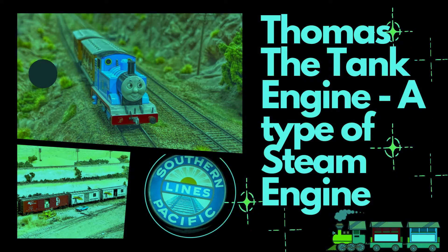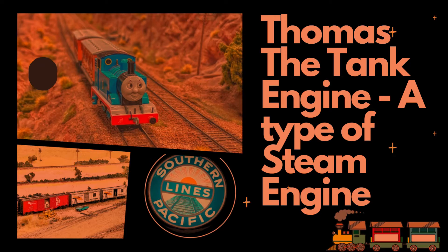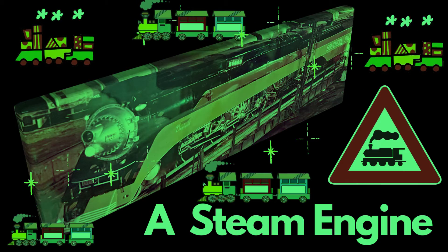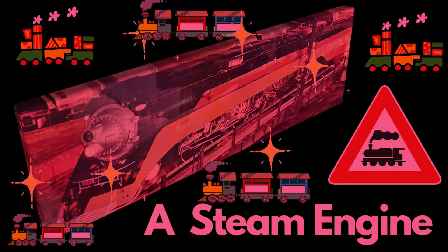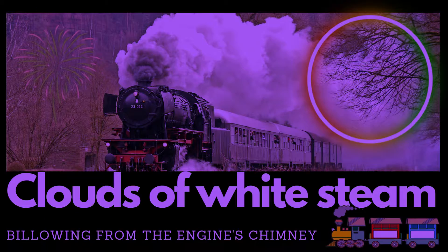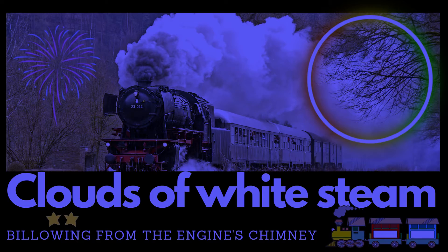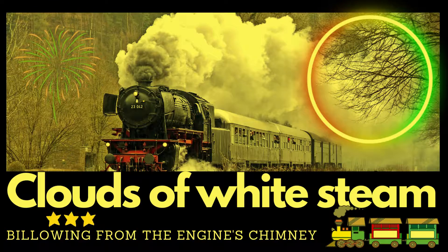Tank engines like Thomas have a water tank positioned on top of the boiler. The tank provides a constant supply of water for creating steam, allowing the engine to operate without the need for frequent stops to refill water. This design makes tank engines well-suited for shorter trips or working in areas where access to water sources may be limited.